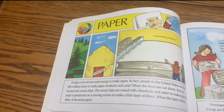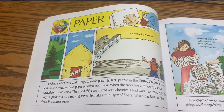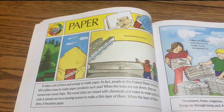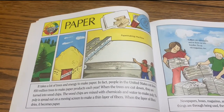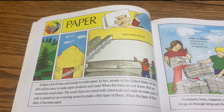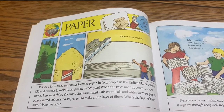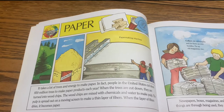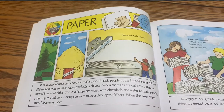Paper. It takes a lot of trees and energy to make paper. In fact, people in the United States cut down 850 million trees to make paper products each year. When the trees are cut down, they are turned into wood chips. The wood chips are mixed with chemicals and water to make pulp. The pulp is spread out on a moving screen to make a thin layer of fibers. When the layer of fibers dries, it becomes paper.